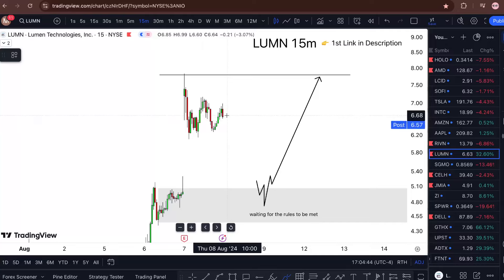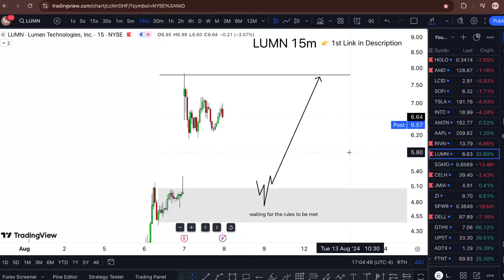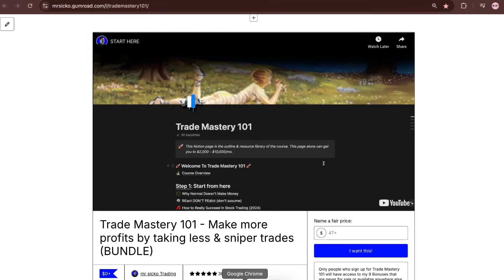The way that I would be happy capitalizing on this one is if the price pulls inside this demand zone and gives me the rules there. So yes, I'll keep you updated. If you want to learn the strategy that I'm using, check the link in the description. All reviews are five stars and I'll see you in the next one.